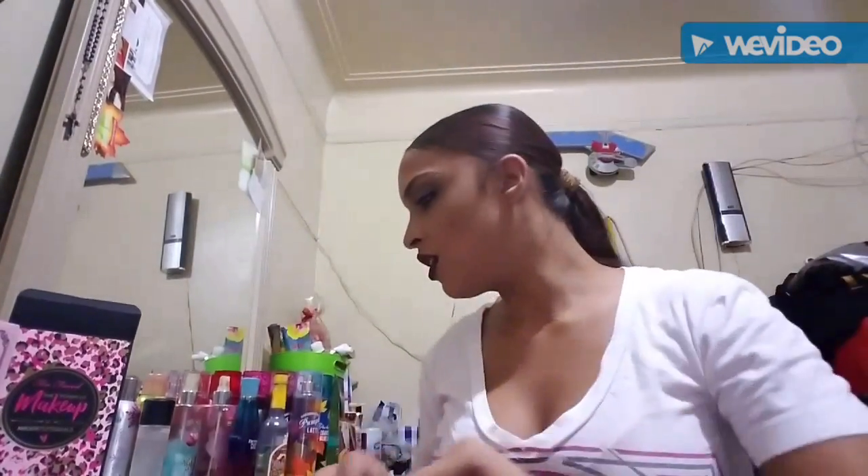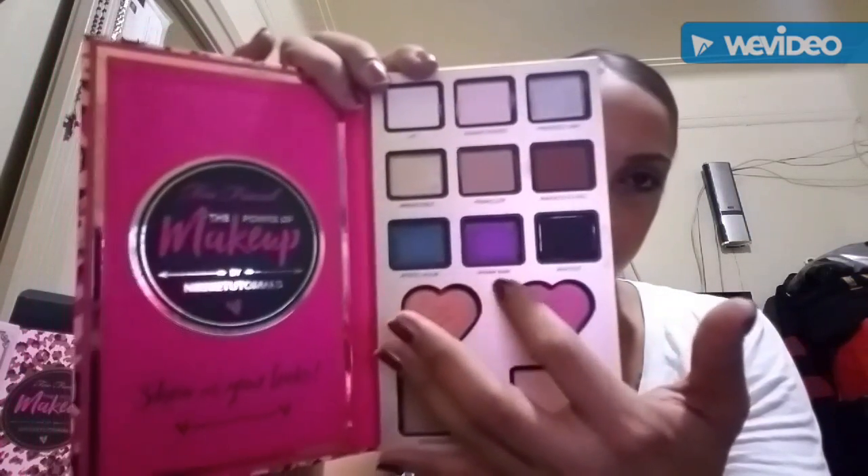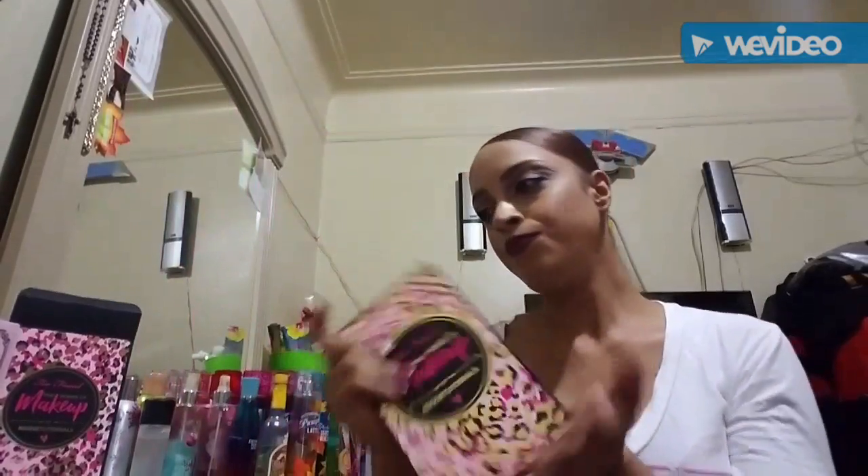This is actually my second high-end palette, so I'm really excited. I've heard a lot of good reviews on Too Faced, so buying this palette wasn't shocking — I was just like 'I gotta get it!' It is a little out of my norm because it has all these really shimmery, bright colors. I'm dying to try the Frosted Yum silver and especially Wham Bam — that's my goal to put that on my eye.